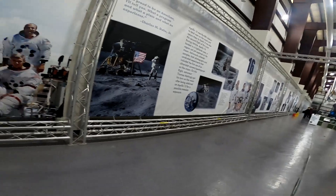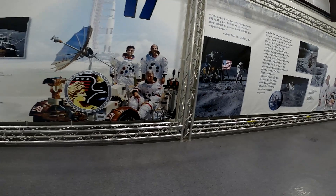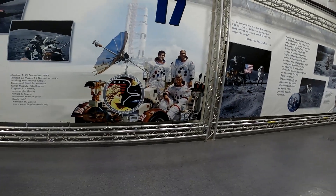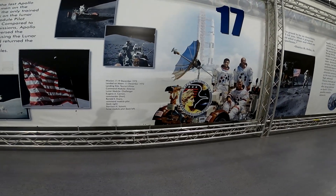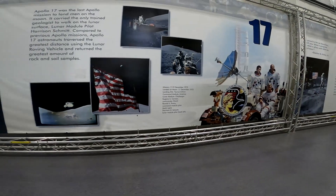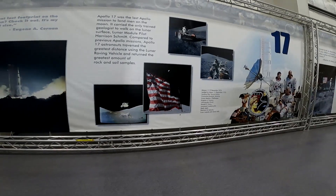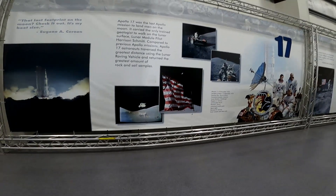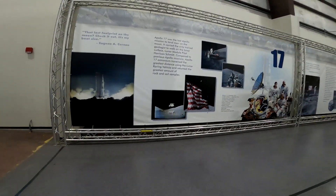And finally, Apollo 17 — the last moon landing. December 1972. Eugene Cernan and Harrison Schmitt walked on the moon. Schmitt was the only geologist to do so, while Cernan was the last man to leave footprints. As you look at the patch, you see a stylized profile of Apollo, the Greek god. The QR code links to NASA's official recap page, which you can actually scan with your phone.